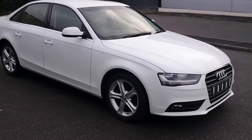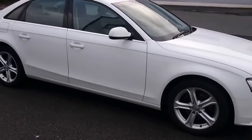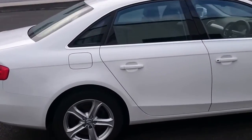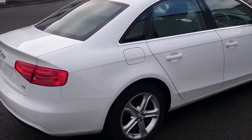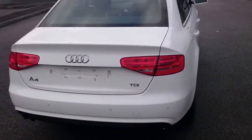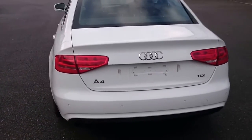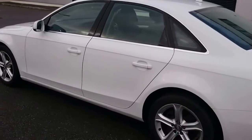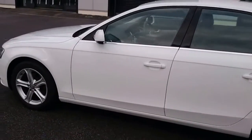Today we have a 2012 Audi A4 2.0L TDI 170bhp Technic in white, which is one of its better colours. The car has front and rear parking sensors, 17-inch alloys, and full chrome.